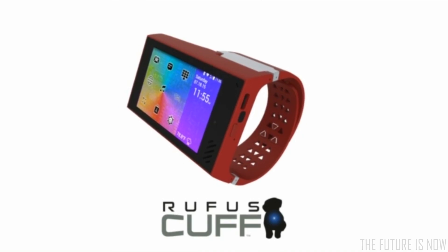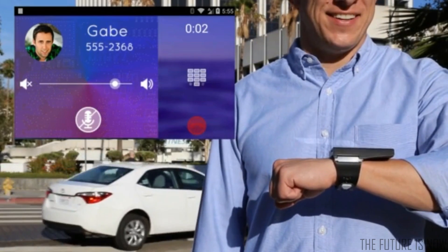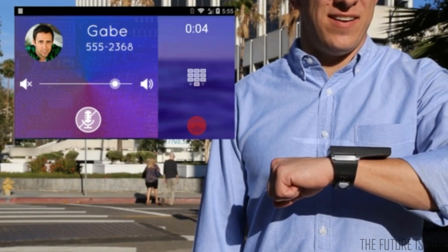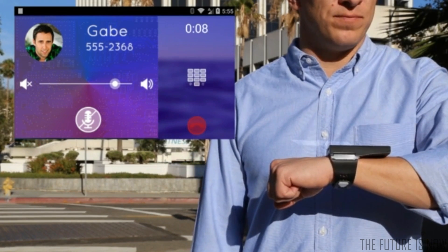This is the Rufus Cuff. Way more than a smartwatch. The Rufus Cuff connects your iPhone or Android smartphone for hands-free calls. You can also use home and public Wi-Fi networks to work stand-alone, with no smartphone at all.